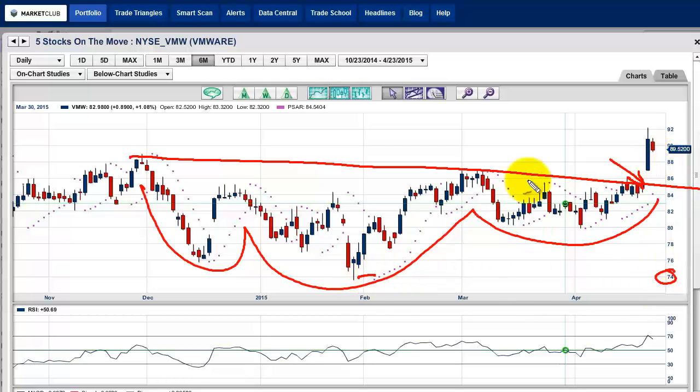How we measure this move: we go from this level right here, which is $74, to the high of the neckline — I'm going to call it $86. That's $12. And then we add $12 onto $86, which gives you $98. So that's our target zone for this particular stock.